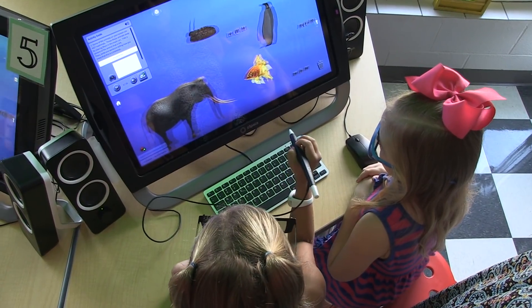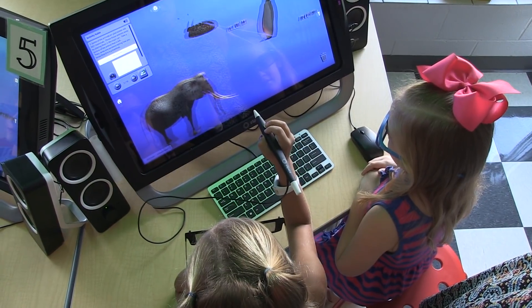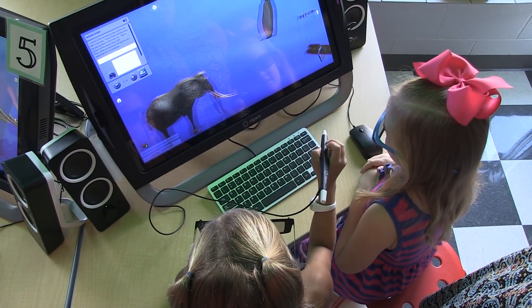It's given our kids a great chance to explore the world of virtual reality. It's fun for the kids, it's memorable for them, but the greatest blessing is for us as the teachers because we get to see even the most reluctant learners become engaged when they slip on their 3D glasses and enter the world of ZSpace.